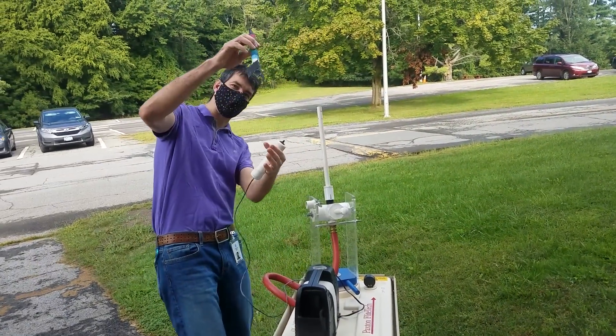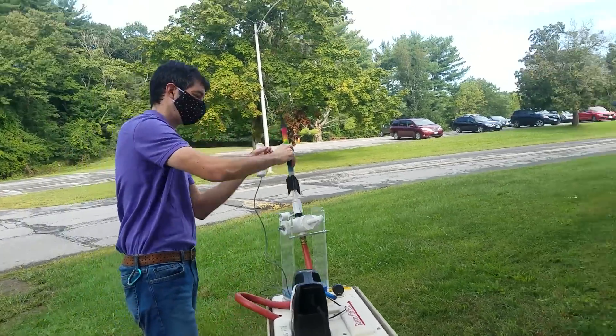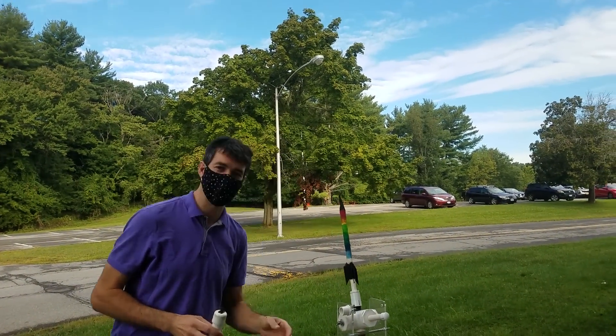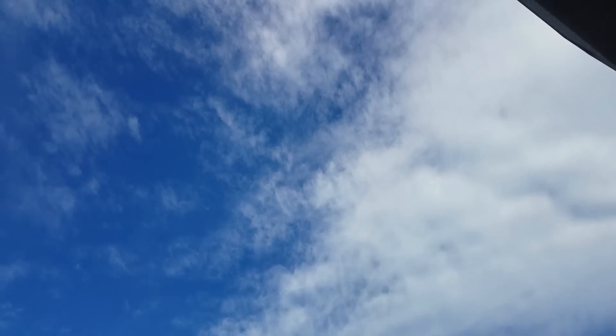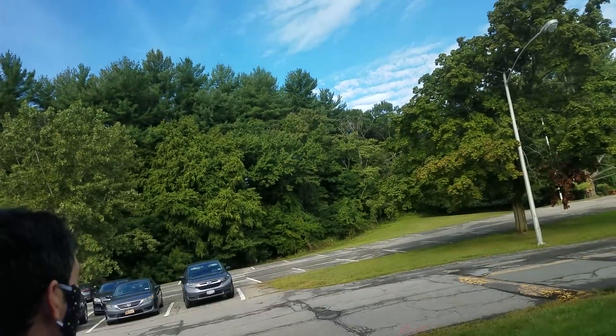How about we try another one? This one's got three fins, so we should have a little more stability. Three, two, one! That one went way high — way up there. That's much more stable. Much more stable.